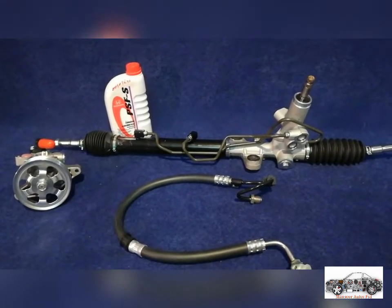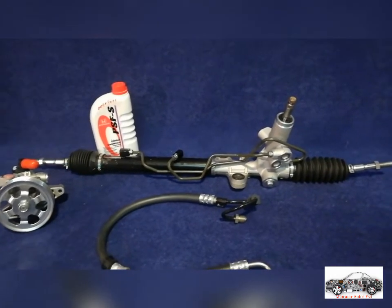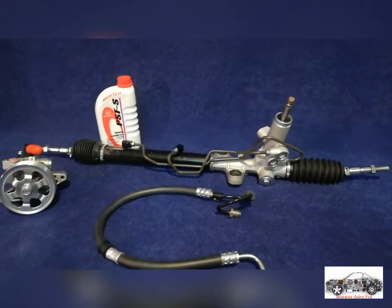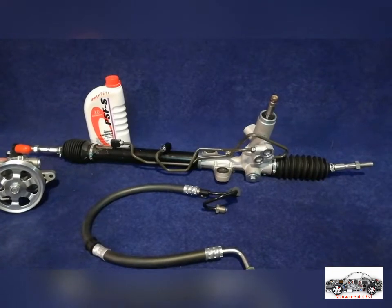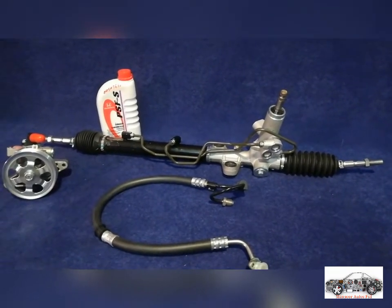If any part is wrong with the Civic Reborn, there is one solution: a brand new part. Many people try other options because they have less money, but that solution will not work correctly for each part.